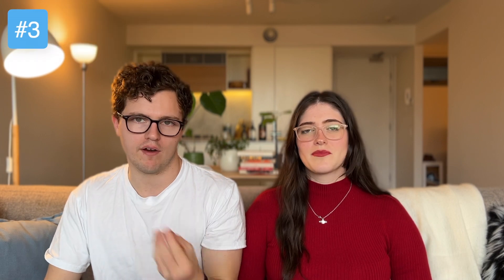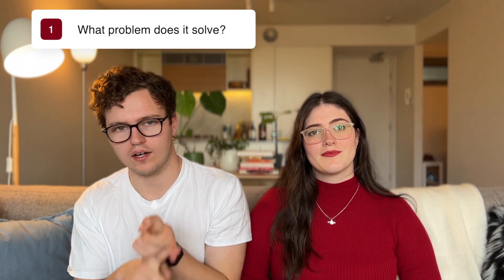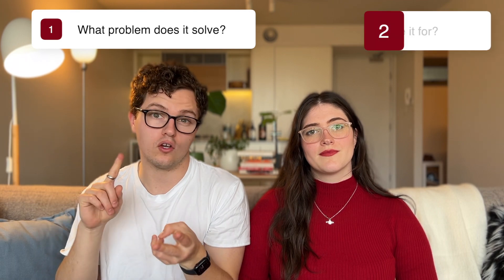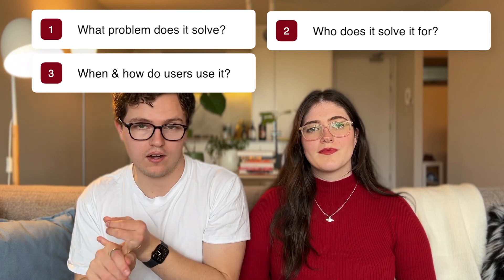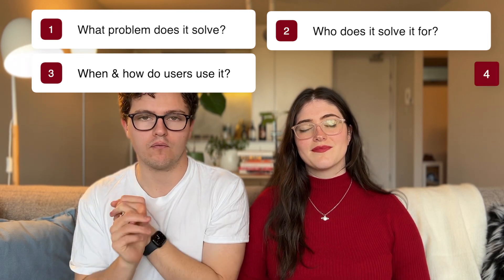Thing number three is to know your product. This is a super obvious sounding one, but it's so important — you can't make great product decisions if you don't understand what your product does. Four key things to understand: number one, what problem is your product trying to solve? Number two, who is it trying to solve that problem for? Number three, when and how do users use your product to solve that problem? And number four, how does your product differ from alternatives that are also trying to solve the same problem?